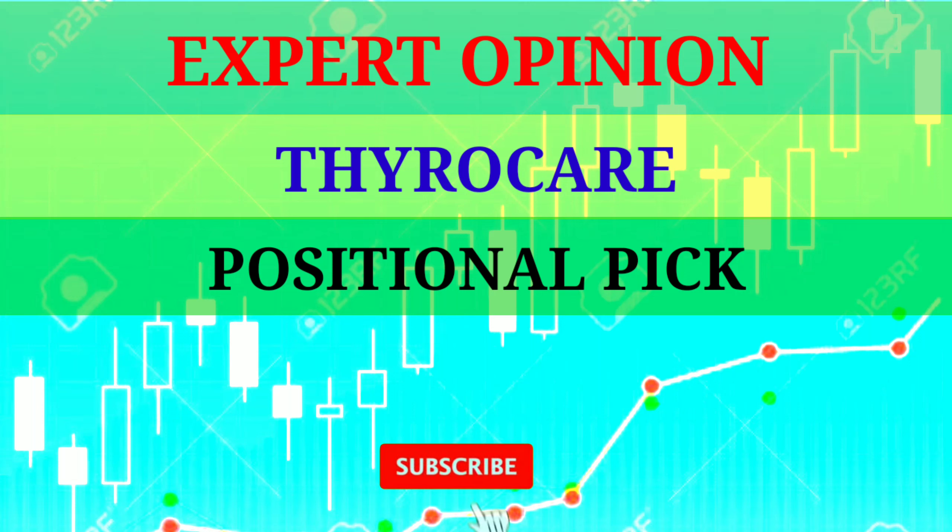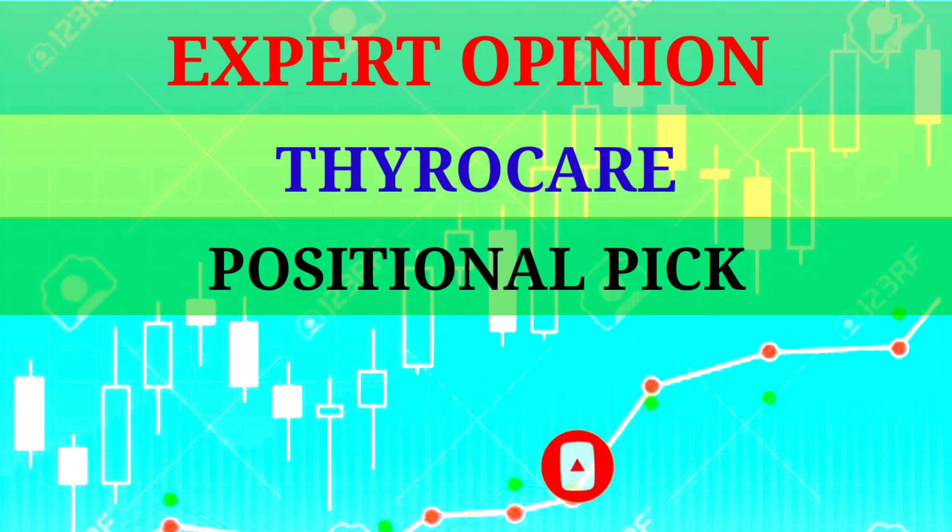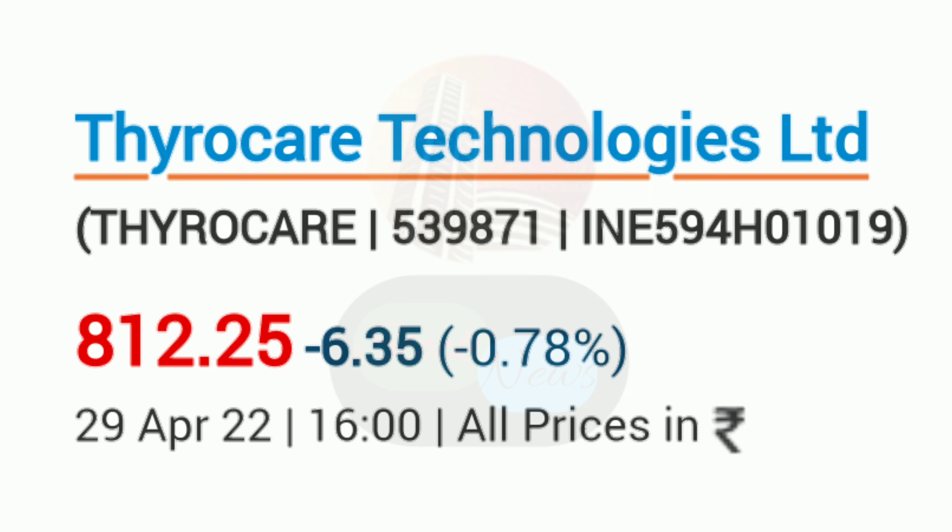Tyro Care. Anil Ji, there is also a short-term trading position. But I'm looking at Tyro Care as very attractive at this level.